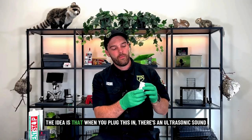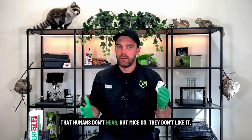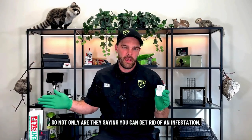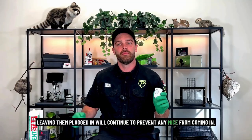The idea is that when you plug this in, there's an ultrasonic sound that humans don't hear but mice do. They don't like it, and it repels them to run away and stay out. Not only are they saying you can get rid of an infestation, but leaving them plugged in will continue to prevent any mice from coming in.